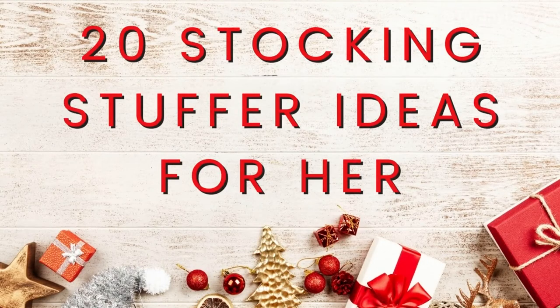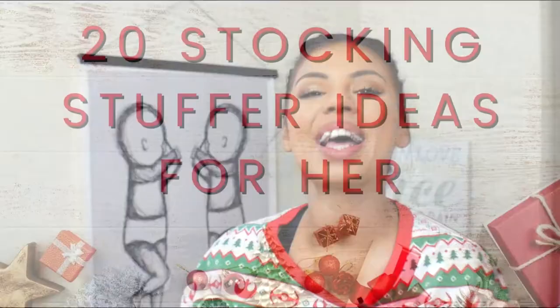Hey guys, welcome or welcome back to the channel. In today's video, I'm going to be giving you over 20 affordable stocking stuffer gift ideas for her to help you cross off all of your gift needs for that special lady in your life.